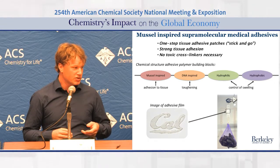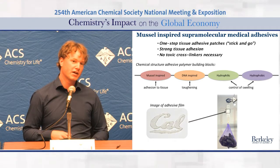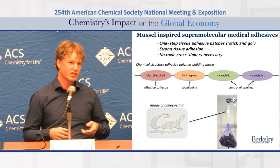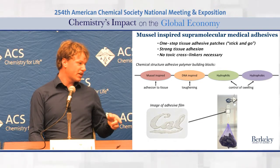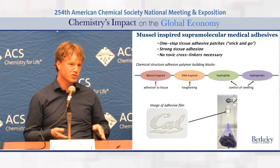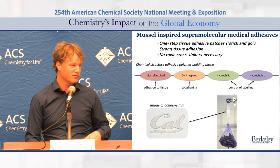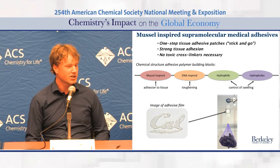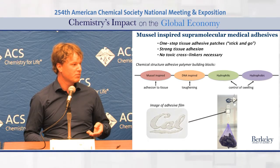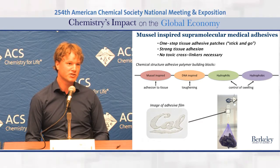We use both hydrophilic and hydrophobic monomers in our polymeric system to create a material that only swells up to a certain extent. We can easily press clear films out of the material in various shapes — in this case, we made a cal shape. These adhere very strongly to tissue. As you see in the picture, this film adhered to a tissue and could hold up a large pack of mussels.